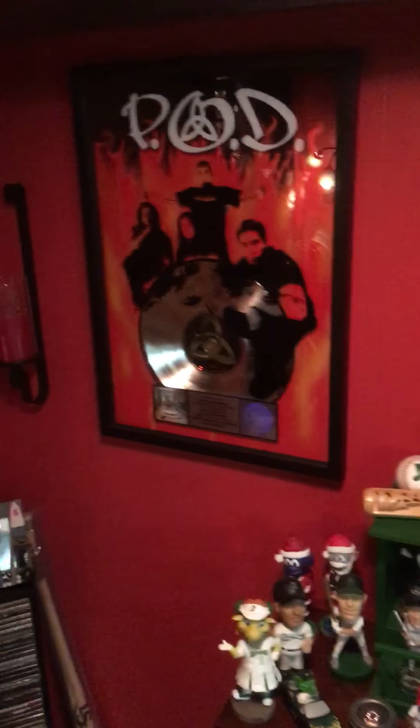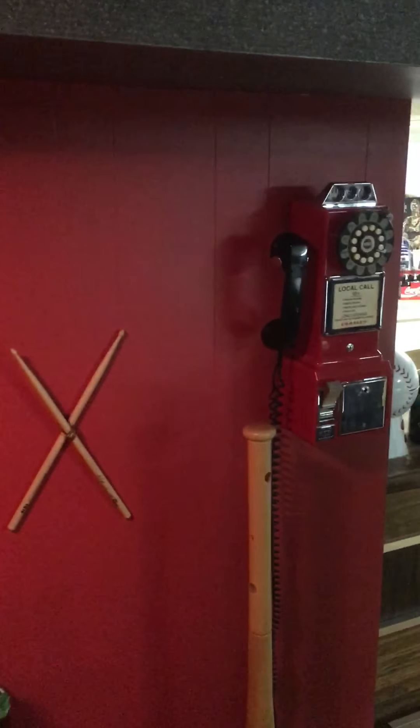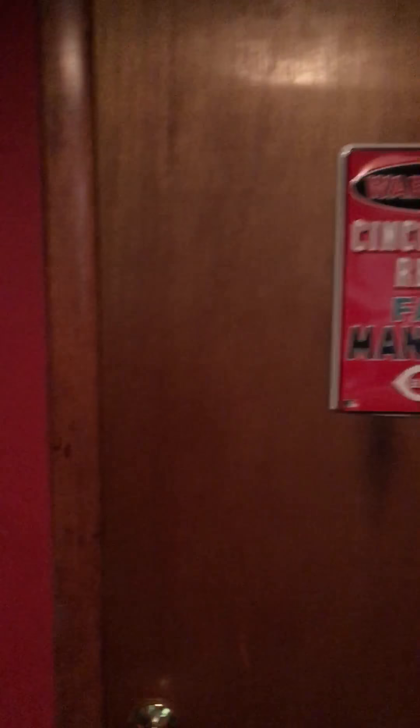Here's my video tutorial coming down the stairs to the basement. The first thing you see is my Dragon's bobbleheads. Here's some of my music stuff left over from POD and stuff, and an old phone.